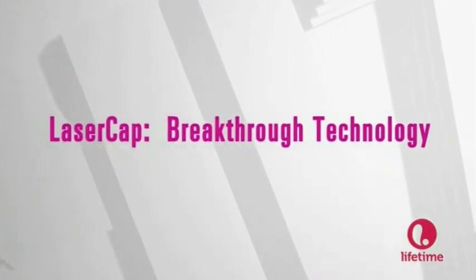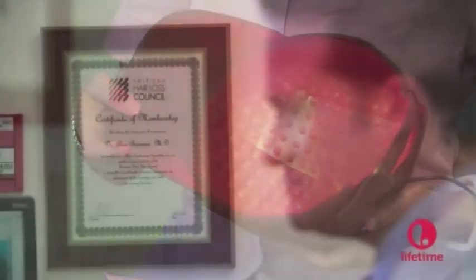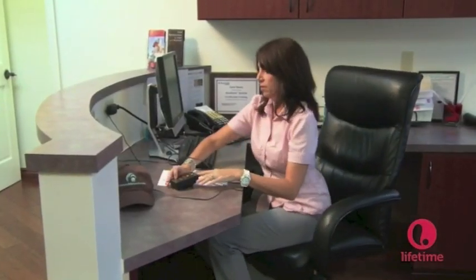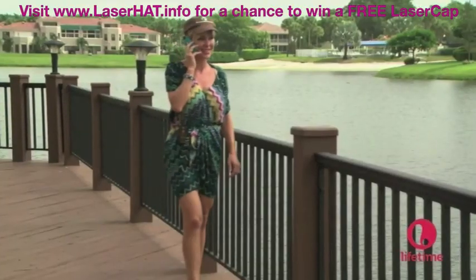LaserCap is a convenient at-home device to deliver low-level laser therapy to the scalp. It's simple and easy to use — a 30-minute treatment every other day. The LaserCap works by photobiomodulation, which is the transmission of energy into the cellular matrix, increasing energy production within the cells. After your evaluation by your hair restoration physician, you take the LaserCap home. It's cordless and rechargeable: charge the battery pack, unplug the AC adapter, plug in the cap, put it under your favorite hat or scarf or bandana, place it on your head, turn the switch on, and go about your business.